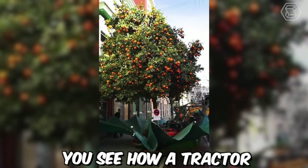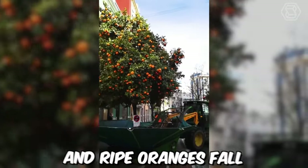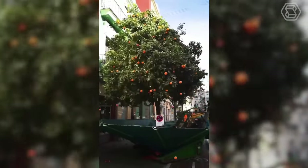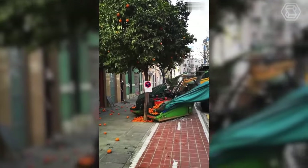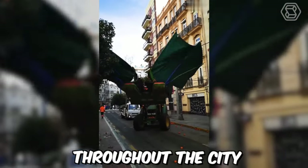You see how a tractor in Spanish Valencia collects oranges. It shakes the tree and ripe oranges fall onto the stretched fabric and then go into a special container. Valencia is famous for its fertile soil surrounding the city, and the most famous produce are oranges from Valencia, with over 10,000 orange trees throughout the city.